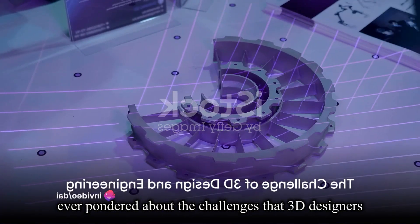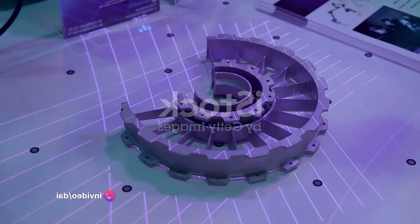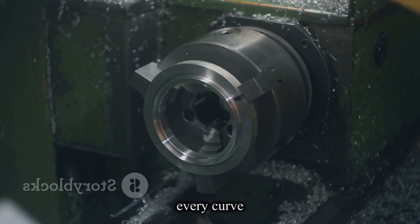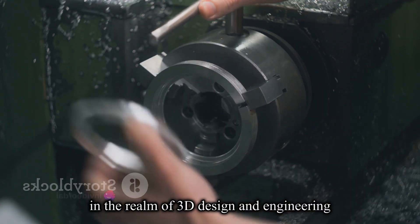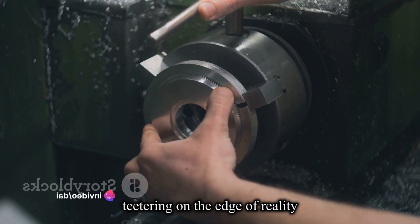Ever pondered about the challenges that 3D designers and engineers face in their daily work? It's a world filled with complexity and precision, where every line, every curve, every corner matters. In the realm of 3D design and engineering, ideas morph into digital prototypes, teetering on the edge of reality.